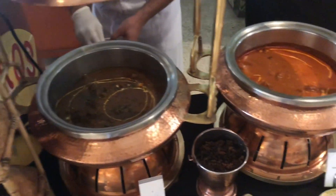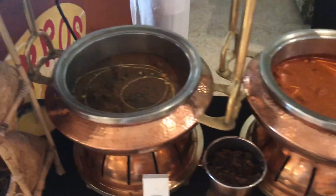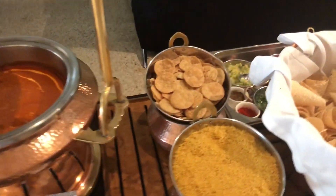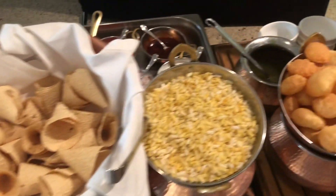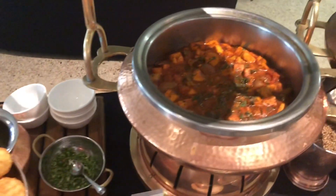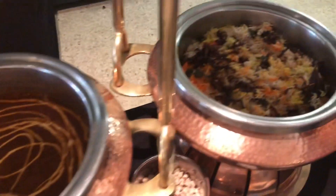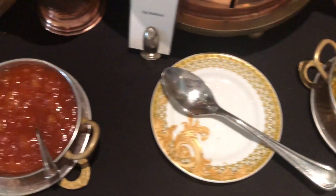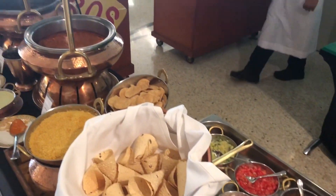This is the wonderful Indian selection today — chicken, lamb korma — what a lovely selection. Here we have the breads and the poppadums, vegetarian options along the way, beautiful rice, all the condiments. A lovely Indian selection for anyone who likes Indian food.